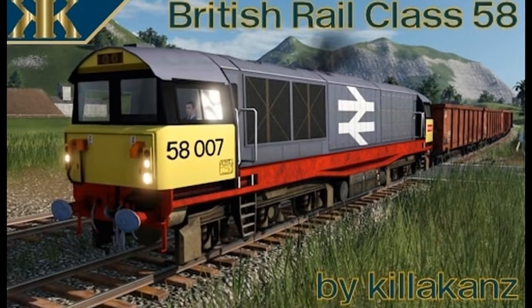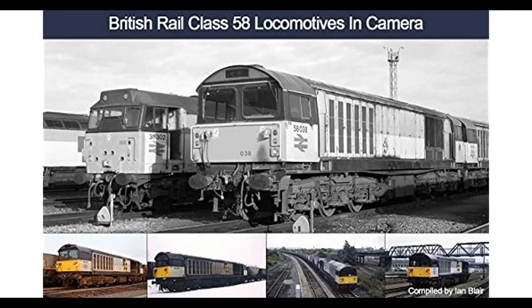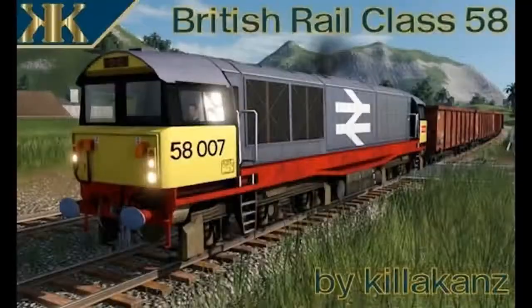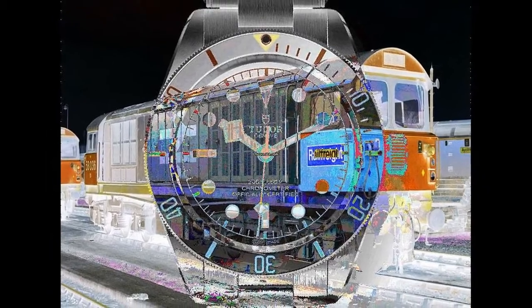During 2000, Hughes announced that eight Class 58s were to be transferred to Spain, where they were initially hired to Spanish Infrastructure Operator GIF. Subsequently, a large number of Class 58s, alongside numerous Class 56s, operated in France for Fertis, TSO, and Seco Rail.